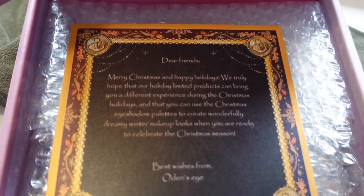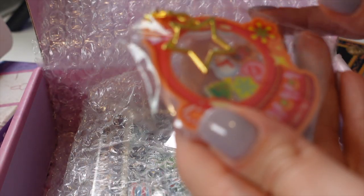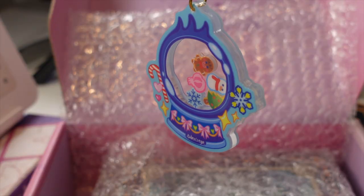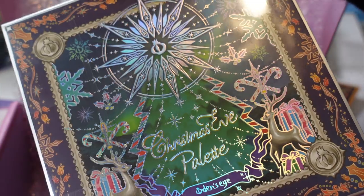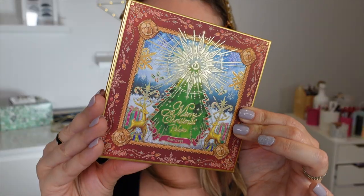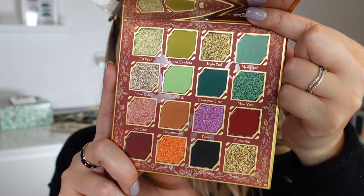Ma commande Odense Eyes est enfin arrivée, ça a mis pratiquement un mois à arriver. C'est trop cute, ça vient avec des petites portes-clés de Noël. Regardez l'embossage à l'intérieur des fards, c'est juste magnifique. On passe à l'autre caméra parce que j'ai envie de tester tout ça.